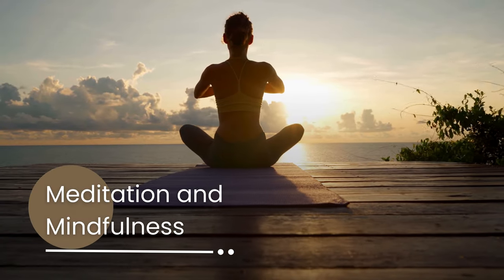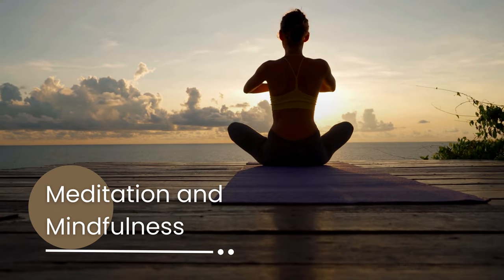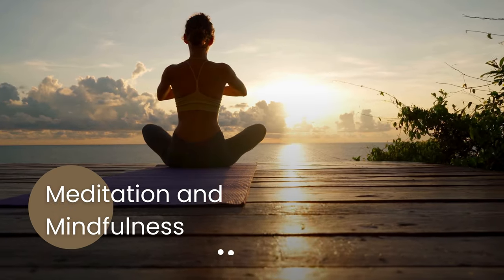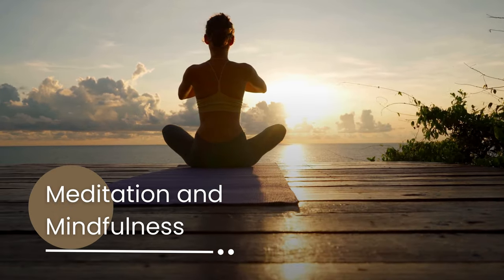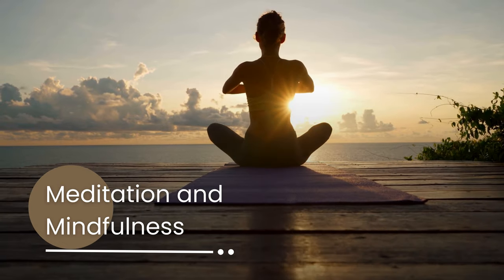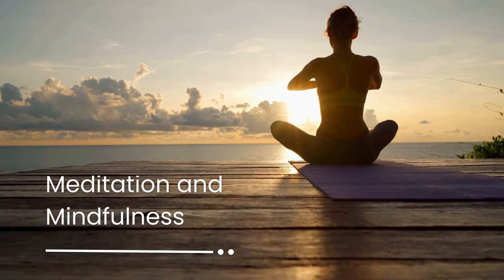Next, let's talk about mindfulness and meditation. Mindfulness is all about being present in the moment and fully experiencing what's happening around you. Try setting aside a few minutes each day to practice mindfulness meditation. Focus on your breath, sensations in your body, or sounds around you. It's a powerful way to reduce impulsivity and manage distractions.